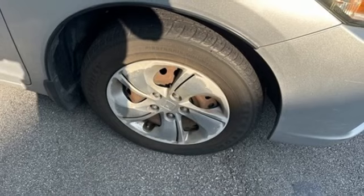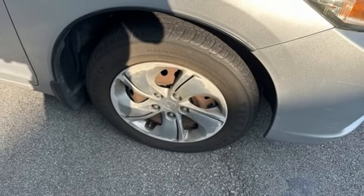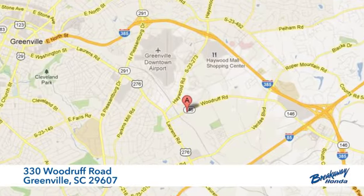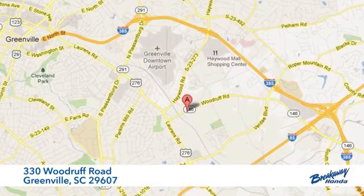Experience this 2013 Civic today. Call, click, or stop in today. We're conveniently located at 330 Woodruff Road in Greenville, South Carolina.